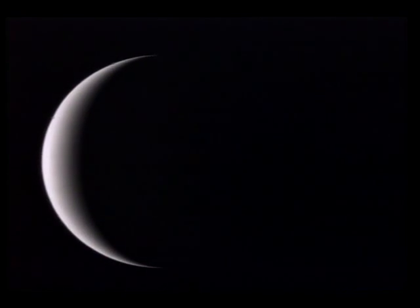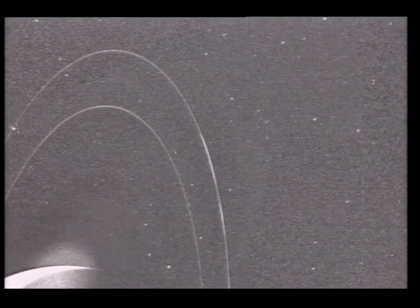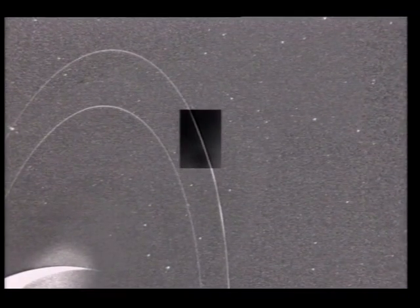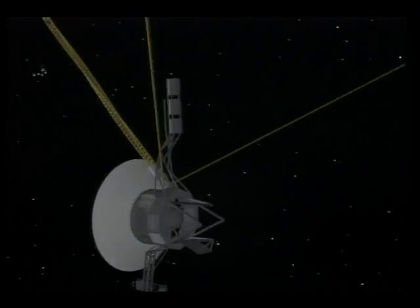Voyager 2 also found six new moons around Neptune and produced imagery of the planet's three rings, believed to be debris left from collisions between larger objects. After passing just 3,000 miles over its cloud tops,